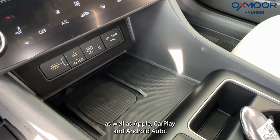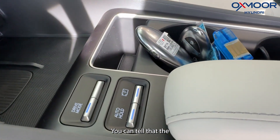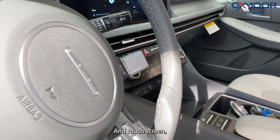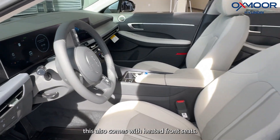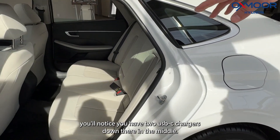There in the center you can tell that the climate controls are all digital and touchscreen as well. This also comes with heated front seats.